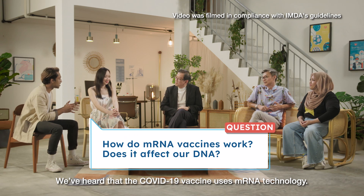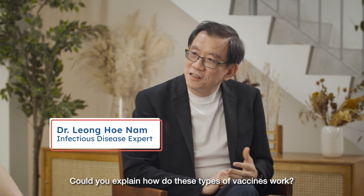We've heard that the COVID-19 vaccine uses mRNA technology. Could you explain how these types of vaccines work?